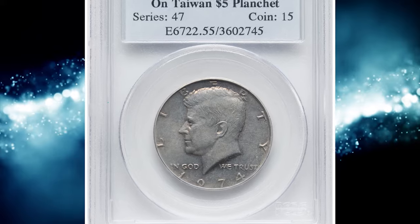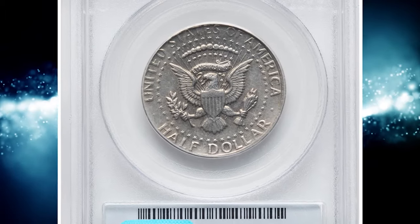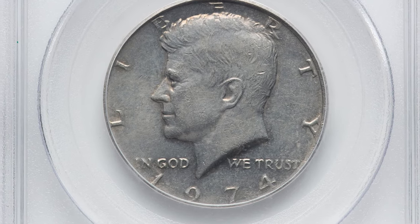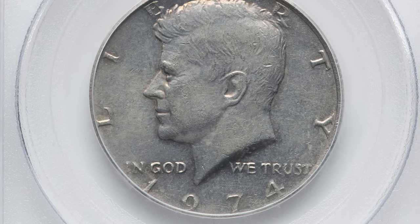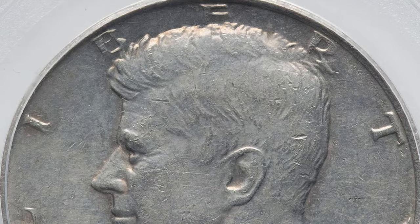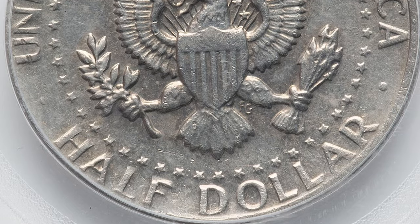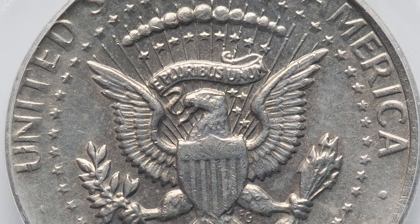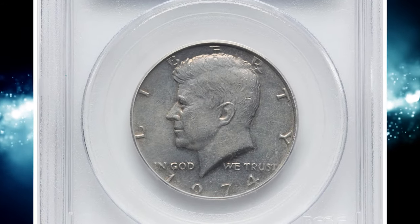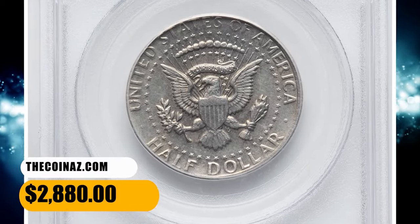Number 16, starting with this 1974 Canadian half dollar. At first glance it looks like an ordinary circulated 50 cent piece, but under close inspection you can see that the legends and United States of America on the reverse are impressed very tight against the rims. This is because it's the result of a mint slip-up — an error coin struck on a Taiwanese $5 planchet with metal composition of 75% copper and 25% nickel and weight of over 9 grams. Graded as AU55, this error half was sold for $2,880 on September 18, 2023.